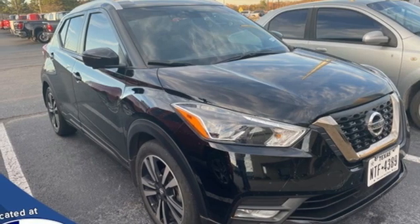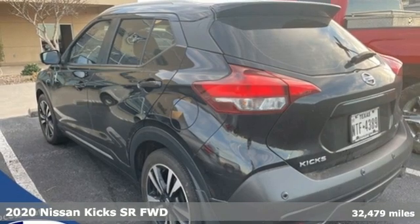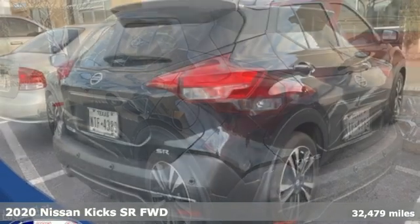Here's a 2020 Nissan Kicks. Nissan excites the senses. It boasts an impressive list of features like these.